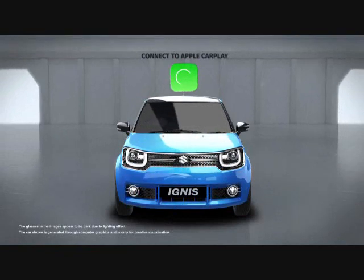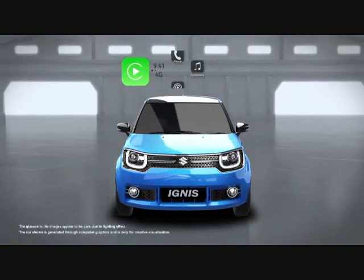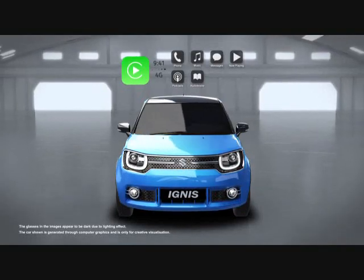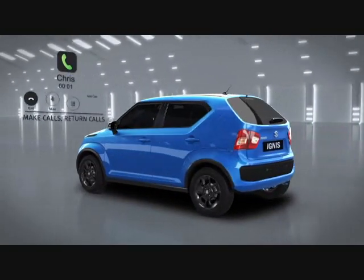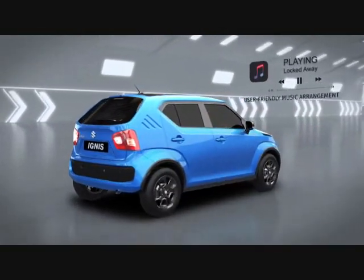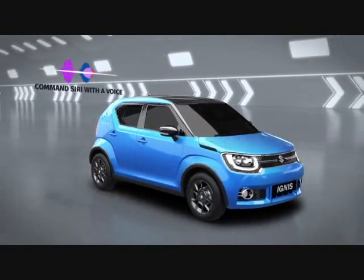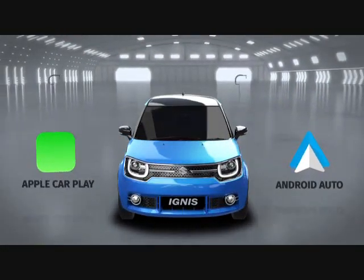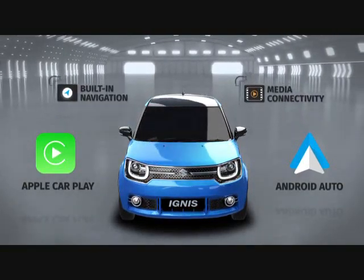Even an iPhone is highly compatible — just connect to Apple CarPlay, your ultimate co-pilot that interacts, entertains, listens, and reminds. So get inside the Ignis and enjoy entertainment that's refreshingly different.